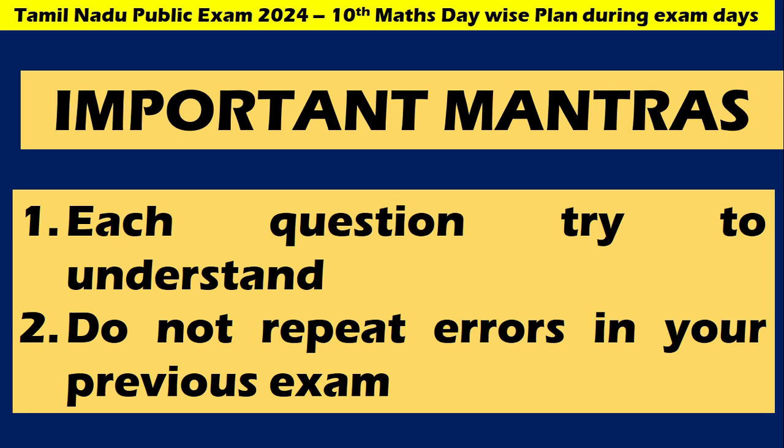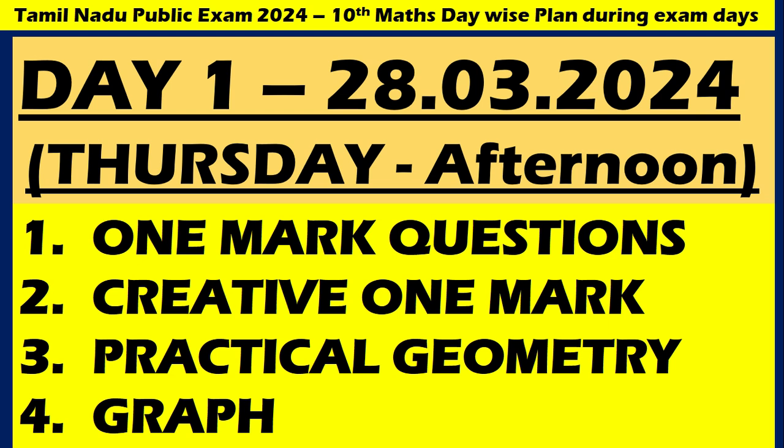Do not repeat errors from your previous exams — going over those will help you reach the required 100%, my dear children. Now for the important part everyone is waiting for: Day 1 plan, which is today — Thursday afternoon, after you have completed the English exam. Out of the 14 one-mark questions, a minimum of 10 to 12 questions will come from the textbook. This is one very important point, my dear children, whether you are trying to get 100 or just good marks.